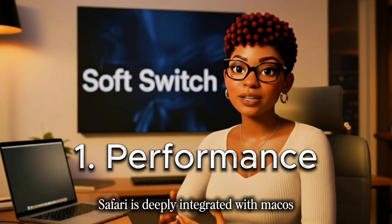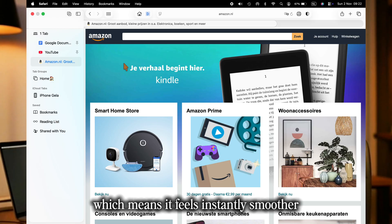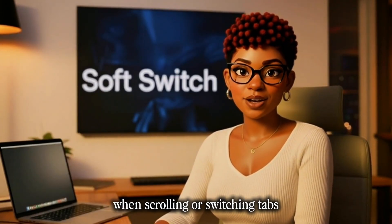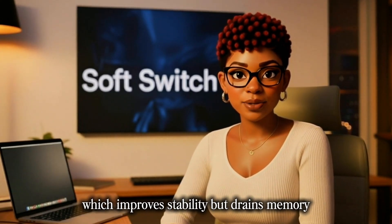First: performance. Safari is deeply integrated with macOS and built on Apple's Metal Graphics Engine, which means it feels instantly smoother when scrolling or switching tabs. Chrome runs each tab separately, which improves stability but drains memory.